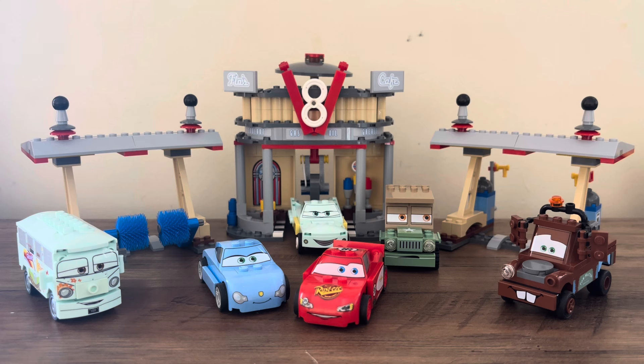Whereas Lightning and Mater can of course be found in other sets, being the two big characters of the movie. This one released around Cars 2's release in 2011, but is based on Cars 1 more than Cars 2, especially with that Radiator Springs Cruise Lightning design they went for. The build has three sections: the car wash station, the fueling station, and then the main Flo's V8 Cafe area where you can get your coolant, your gas, your oil, and your grease.